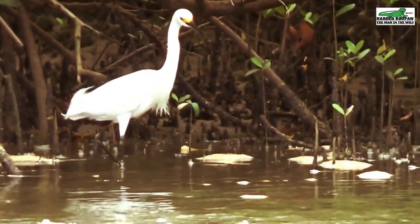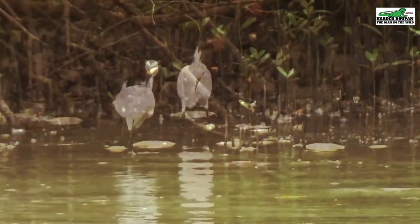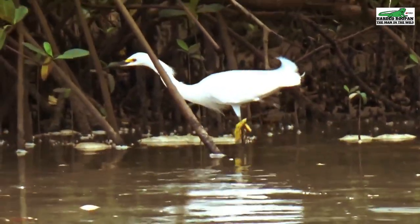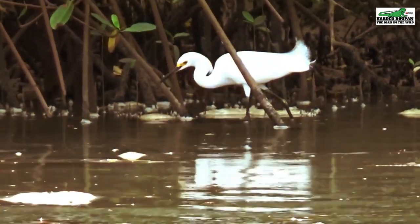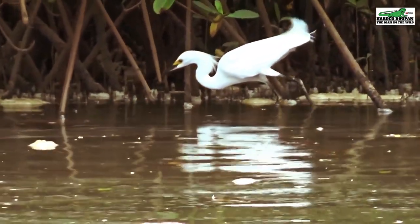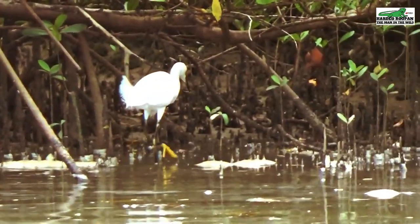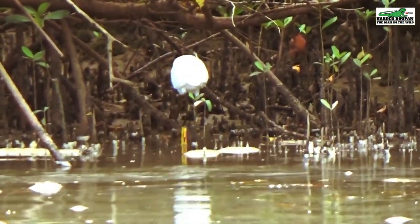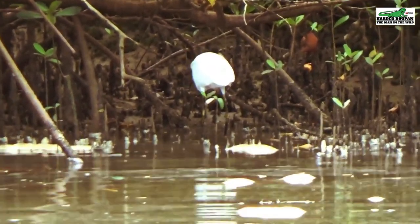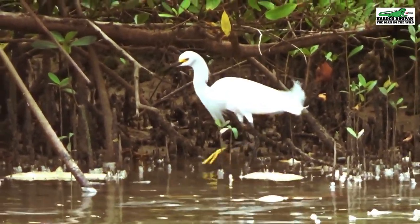The snowy egret builds its nest out of sticks and twigs in the shrubs and low-hanging branches of the mangrove area. They would lay between three to four greenish-bluish eggs that are oval in shape. Both the male and the female take turns sitting on the eggs. The eggs would take about 25 days to hatch, and the babies would spend another 25 days in the nest before they exit and start to feed by themselves.